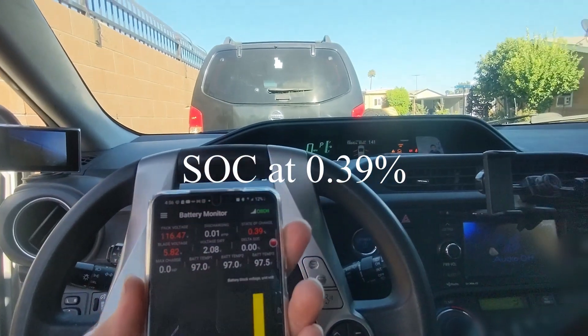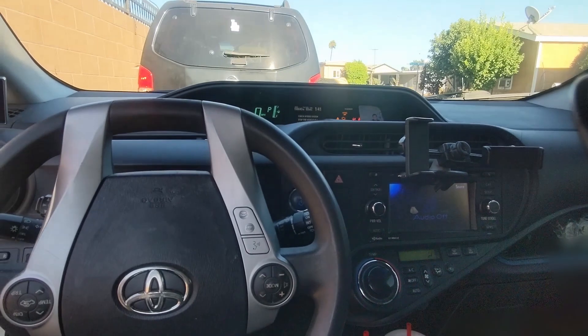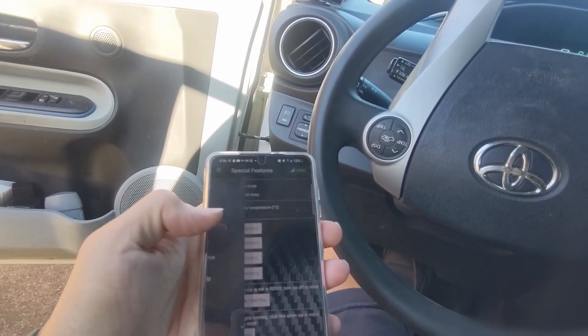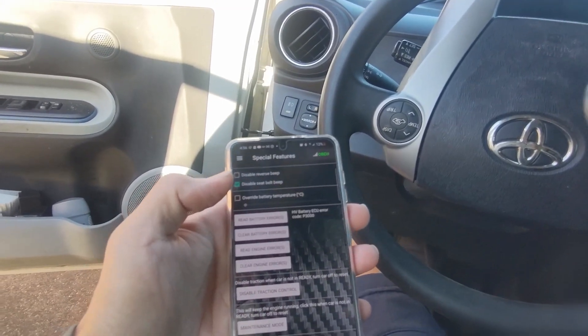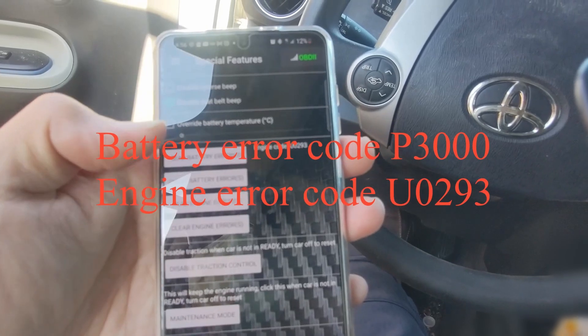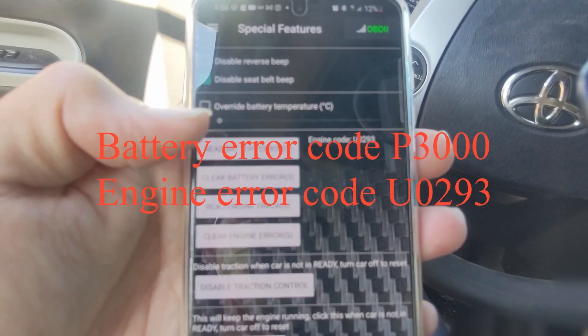No engine, no battery, no motor — nothing. So let's take a look at the error codes. Battery error P3000 — there we go. And the engine error code as well: U0293.